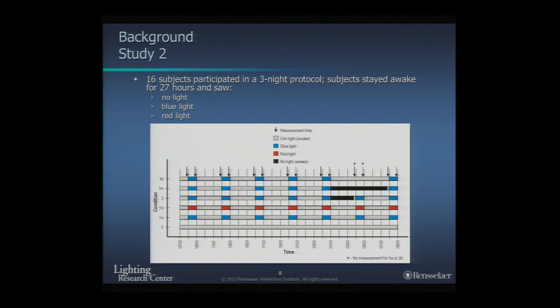Participants were exposed to three conditions across three study nights separated by at least one week each. In one condition they remained in a very dark room — less than 1 lux at eye level — that didn't stimulate any circadian rhythms. On the other nights, every four hours they were exposed to either blue or red light. Measurements were always taken before and after each condition, which was dim light, four hours of blue, or four hours of red light.